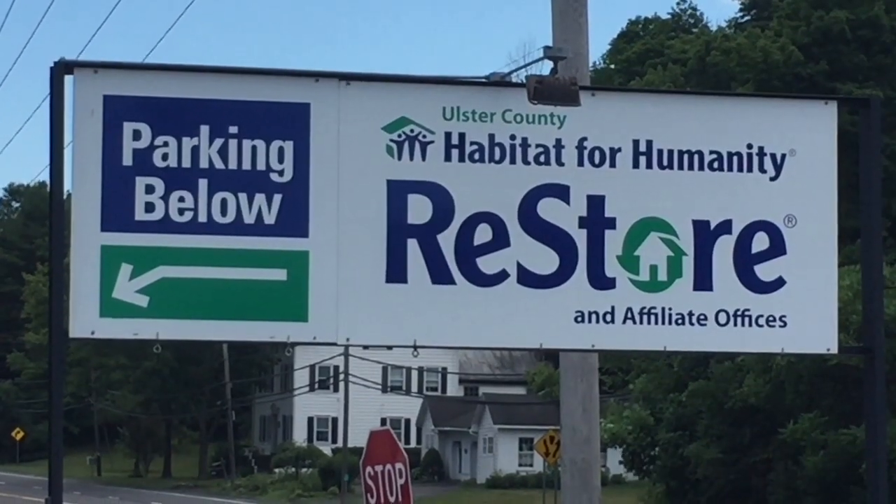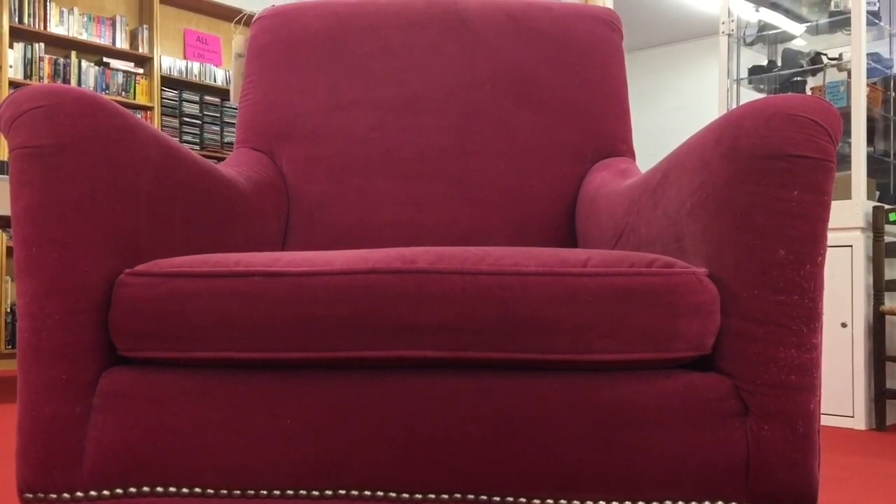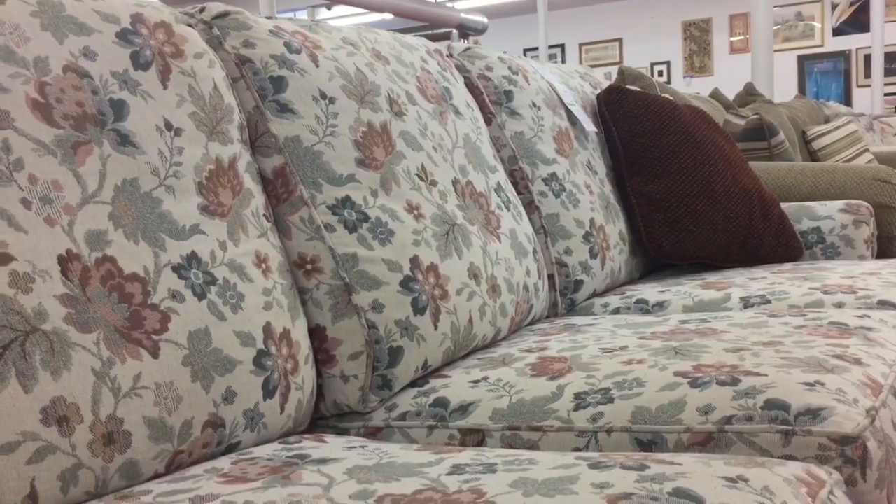Hi, I'm Josie Ariel. I'm the manager here at the Ulster Habitat ReStore in Kingston, New York. If you're not familiar with us, we are a thrift store that accepts gently used couches and chairs and building materials. We have housewares.